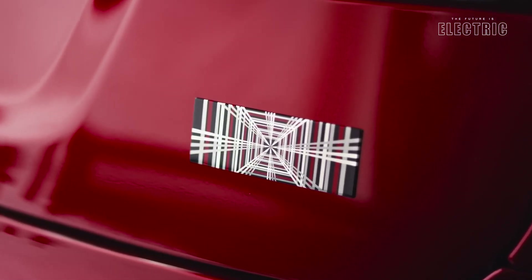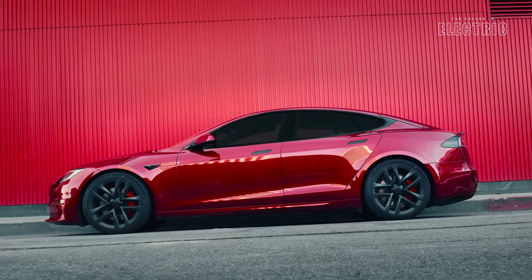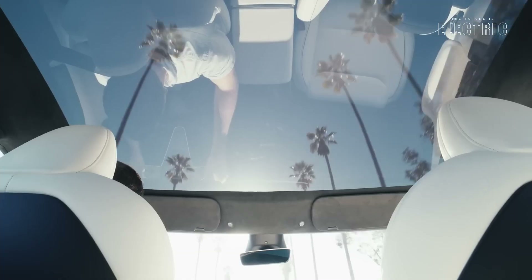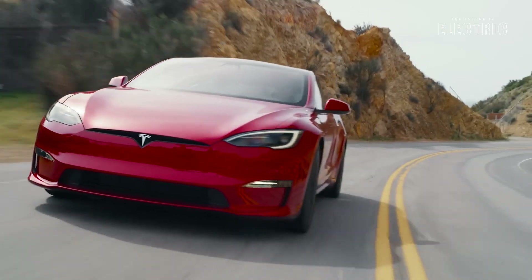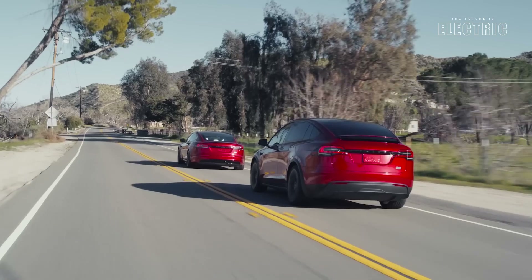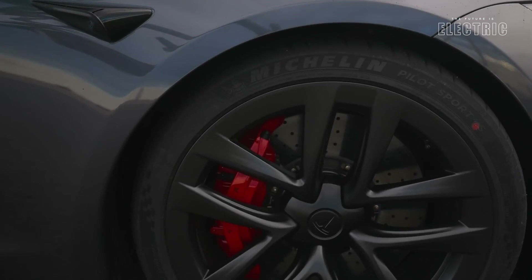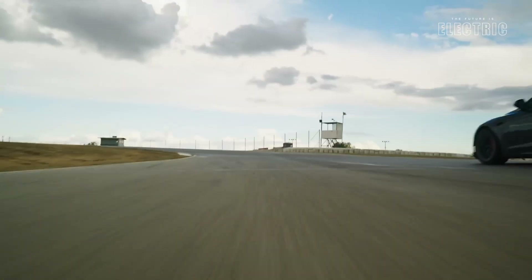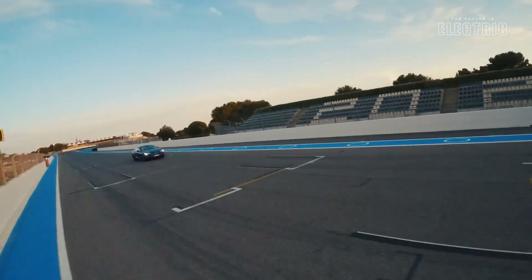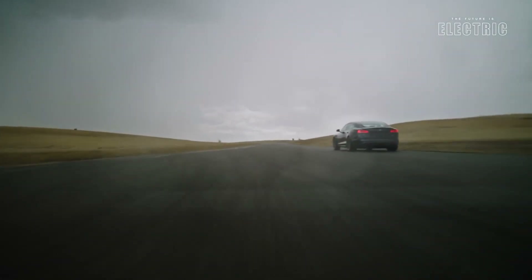That ludicrous performance which Teslas are known for is all thanks to the cylindrical cell design. While these cells store less energy than their pouch counterparts, they are able to deliver a lot more power at one go. This is because, since there are more connections per amp hour, the cylindrical cells are ideal for high performance applications.